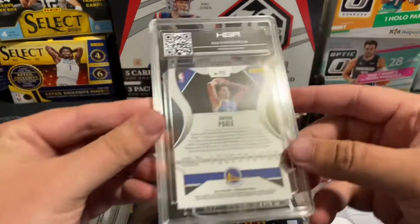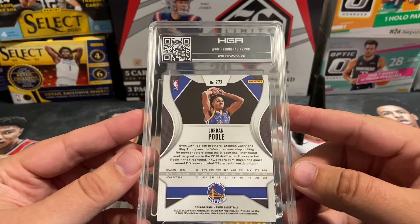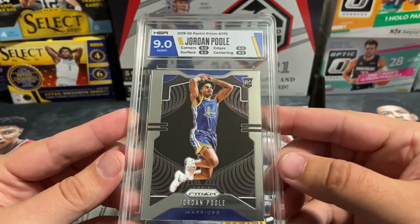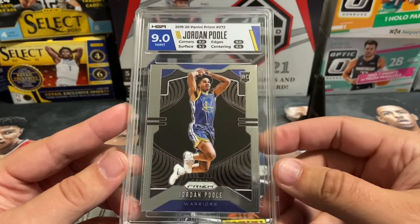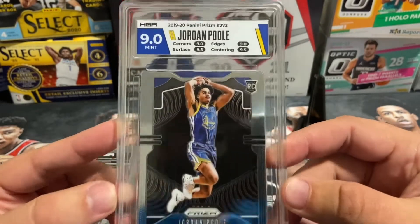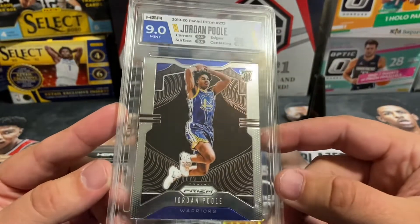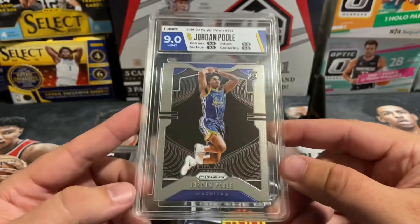Next up is the Jordan Poole Base Prism rookie card. Good timing on this one — I think I'll throw it on auction and see how it does. It pulled a 9, which I was hoping would be a little better. Probably not going to have a ton of value; hopefully we can get $40 out of it. Nice looking label though — two 9s and two 9.5s on the subgrades, so it's a strong 9. One more 9.5 and it would have been gem mint. Nice clean card.